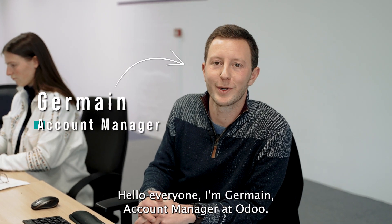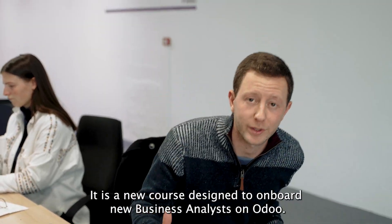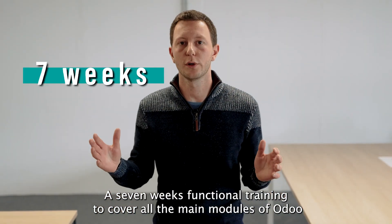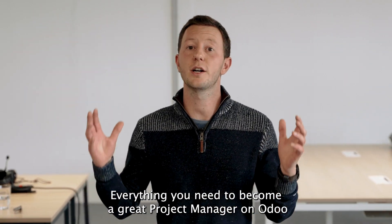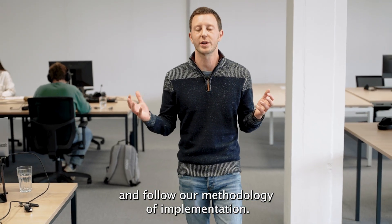Hello everyone, I'm Germain, call manager at Odoo. I'm here to introduce you to Project Leader Onboarding. It is a new course designed to onboard new business analysts on Odoo — a seven-week functional training to cover all the main modules of Odoo through video, use cases, and Q&A sessions with our consultants. Everything you need to become a great project manager on Odoo and follow our methodology of implementation.